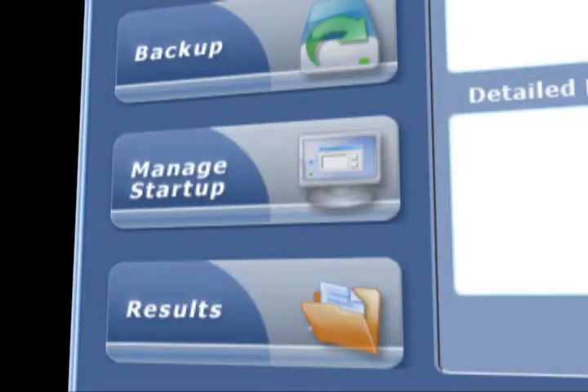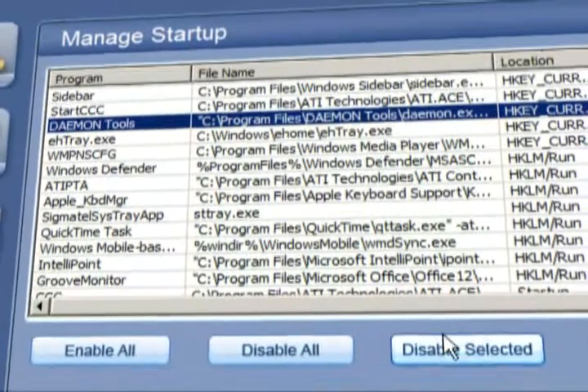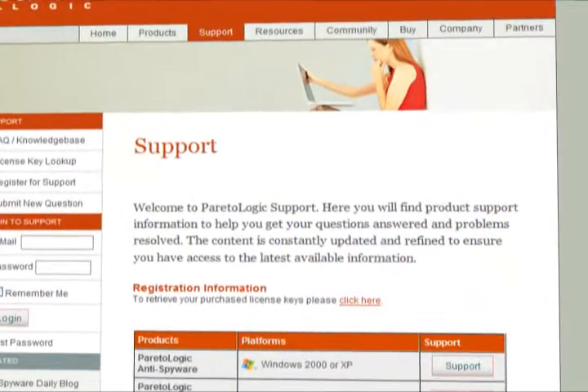Frustrated by a slow startup? RegCure Startup Manager lets you select which applications are launched upon computer startup, significantly improving your computer's startup speed. Backed by a full 60-day money-back guarantee and free customer support.